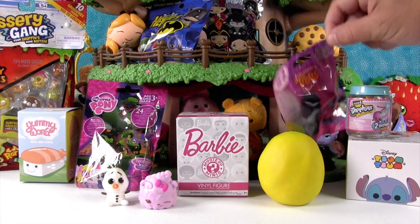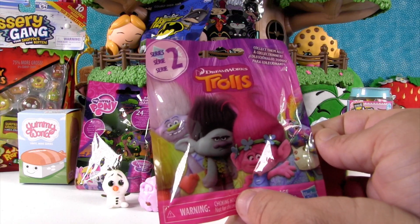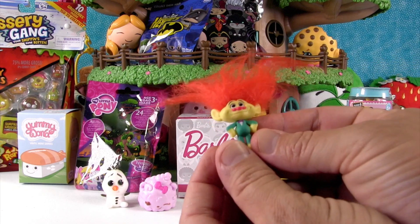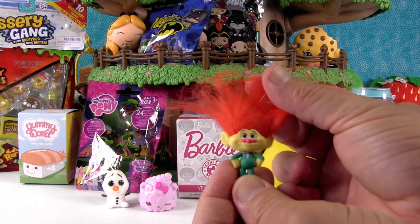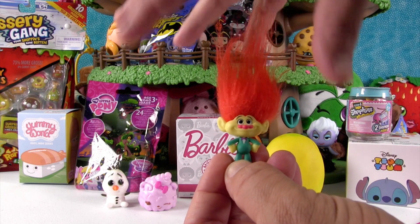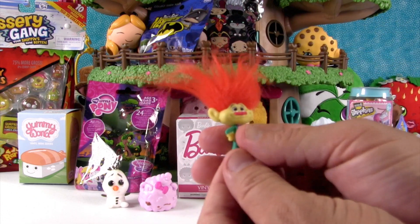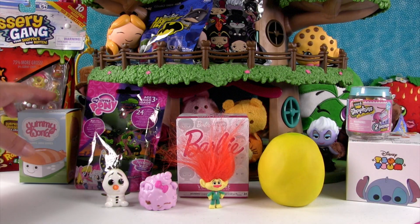I'm going to open up the Trolls. This is Series 2, and today I hope we get Branch, Guy Diamond, or Poppy. We got the orange troll. I don't know his name, but we haven't seen the movie yet — the movie just came out, we've got to go see it. I like that you can style their hair and shake it all up, and now he has wild hair. And our table is covered in hair now.